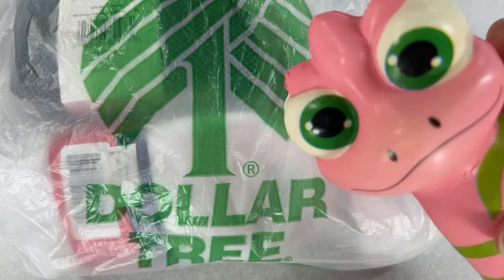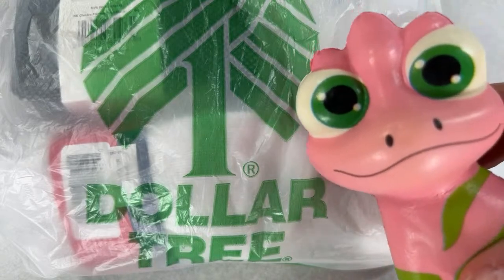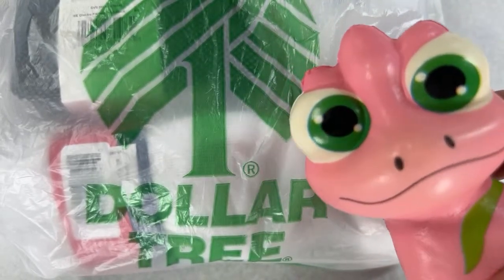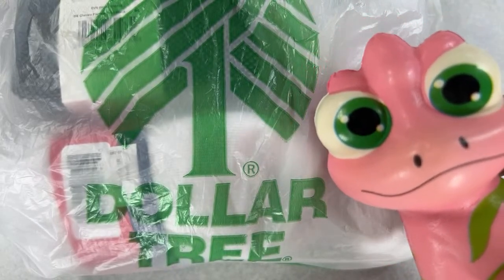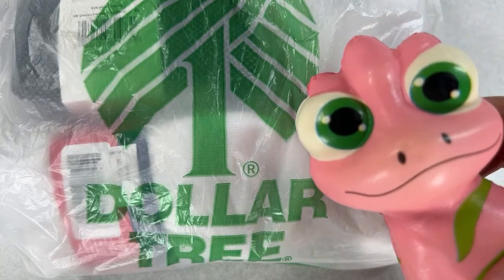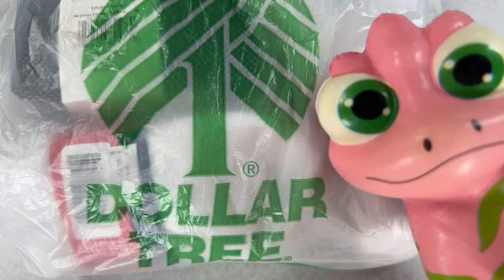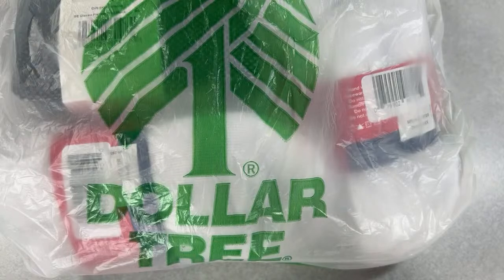Bunny Birdie Gator — Oscar says hi to everyone watching. If you guys are brand new, welcome to the channel. Oscar was voted to be the Bunny Birdie Gator channel mascot, so if you guys ever see Oscar in my thumbnails, videos, or live auctions on Thursday nights, he is always around. Yeah, he's just a little squishy I got at Dollar Tree.